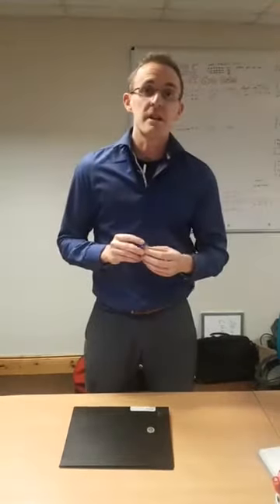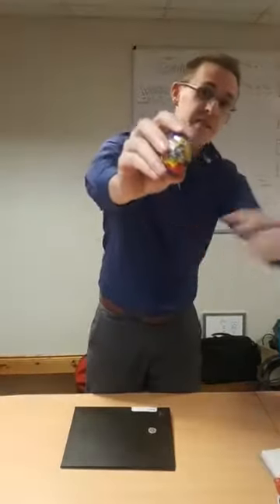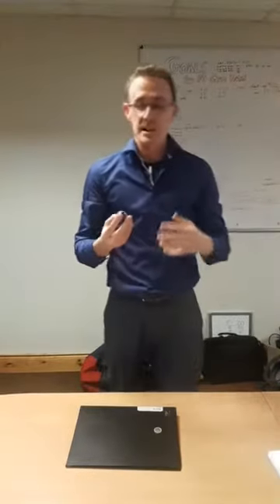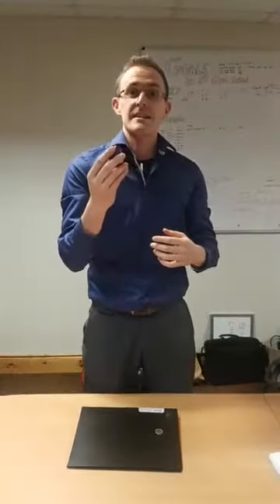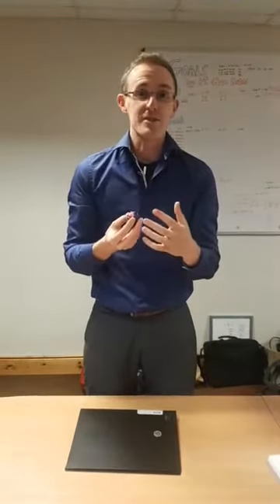Hi everyone, Mike here from Ozone Health and Fitness. You know what time is coming up? Easter, and that means it's Cadbury's Cream Egg time. You might have seen a couple of posts going around Facebook about this lately. I want to show you exactly what you're eating when you take this in, or if you give it to your kids, or you go to town on a couple of eggs yourself.